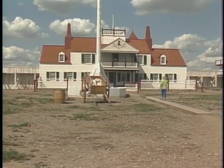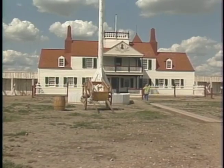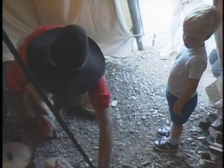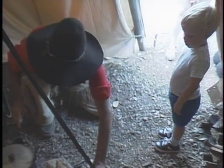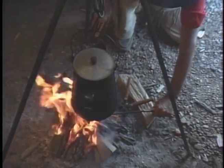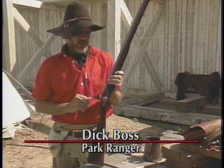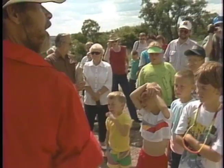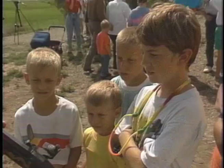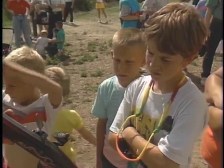Visitors to Fort Union Trading Post can expect many different things. During the summertime, there's a living history program that recalls the heady days of the Upper Missouri fur trade. Costumed park rangers tell about and convey life of that exciting time. One of the favorite things here for people of all ages, and particularly the kids, is the demonstration of the old flintlock.